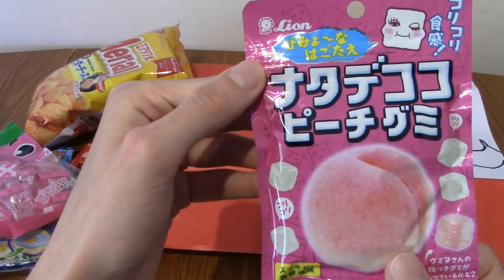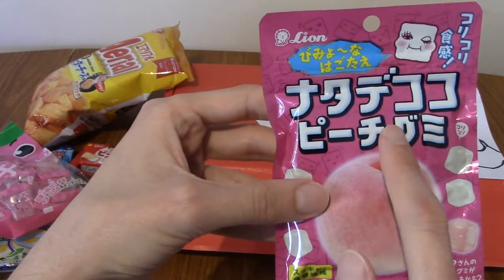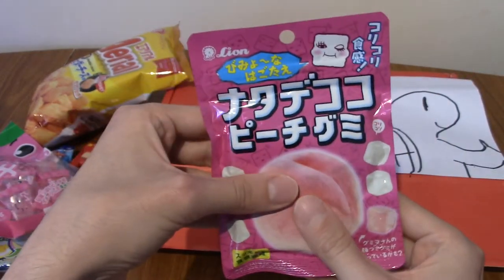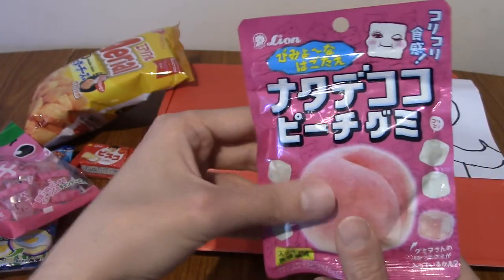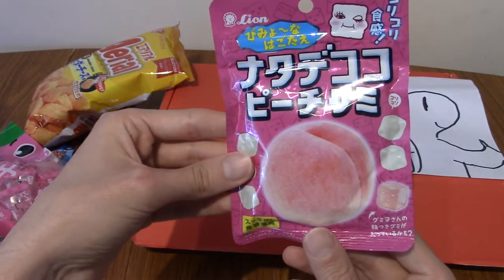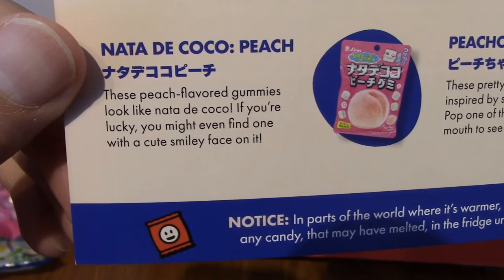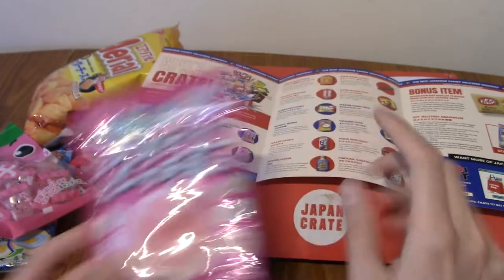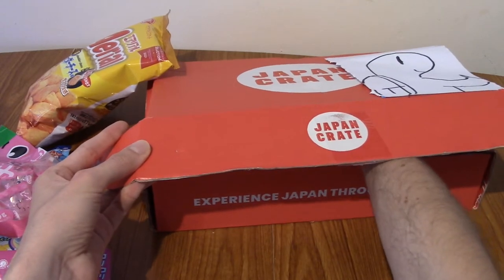Next up we have nata de coco peach gummy. So we've got a bit of a peach theme going on. These are gummy cubes from what I can feel — peach flavored ones. They're also cold for some reason, which is kind of weird. These are nata de coco peach, and apparently if you're very lucky you'll find one of these gummies with a smiley face on it, which sounds adorable.